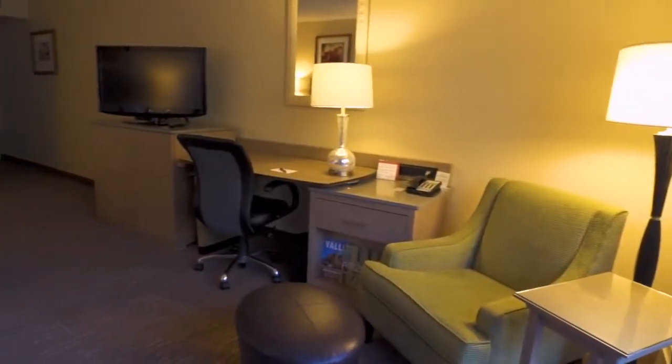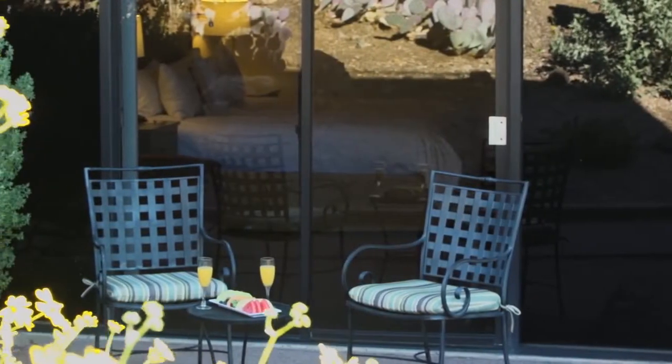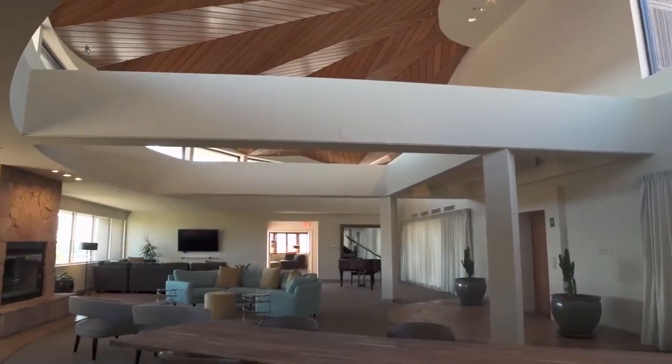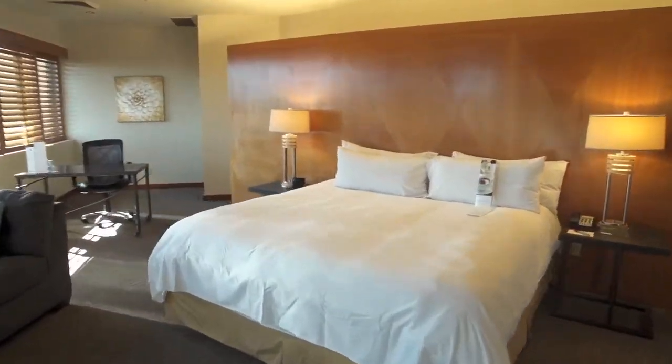A restful night's sleep in the Marriott Revive Bed is the perfect complement to our spacious guest rooms and suites, many that feature private patios and stunning views. Or perhaps you prefer one of our well-appointed VIP suites, all the luxurious decor and space needed for a special occasion.